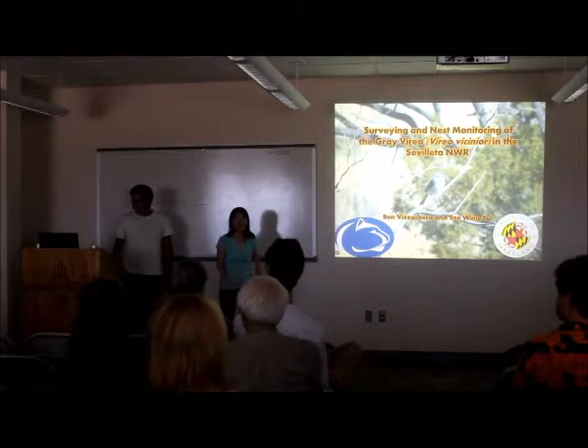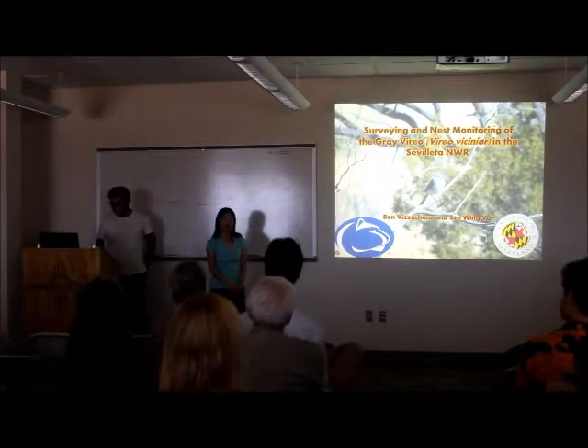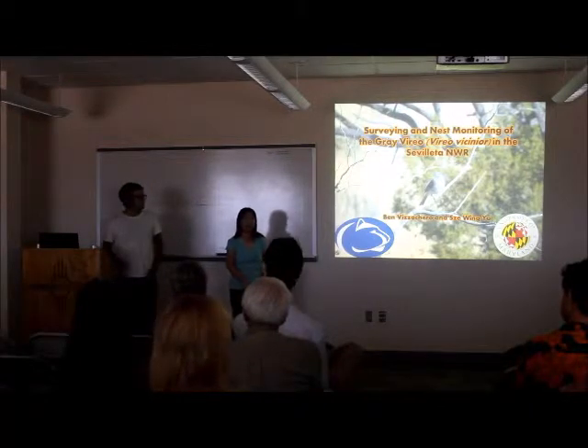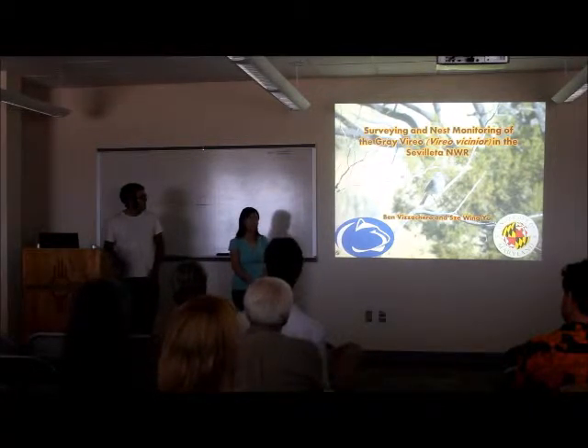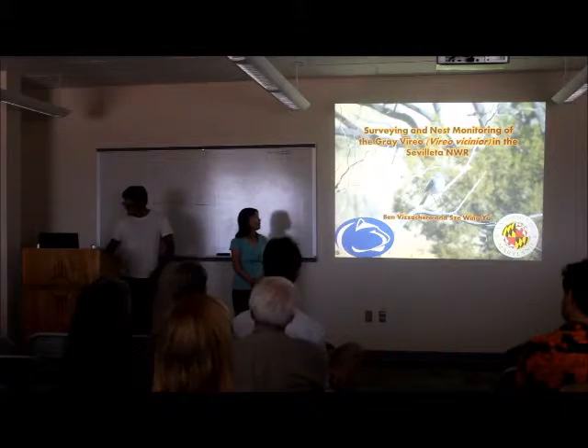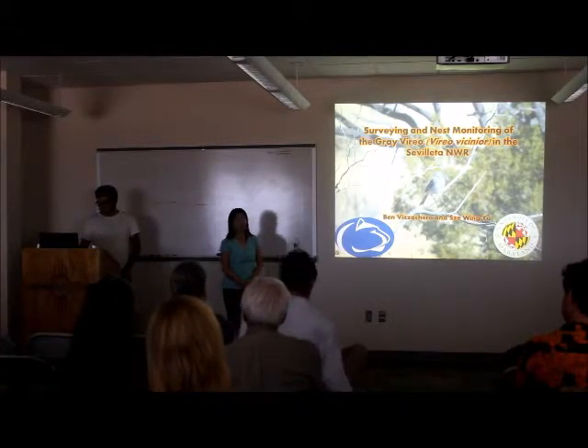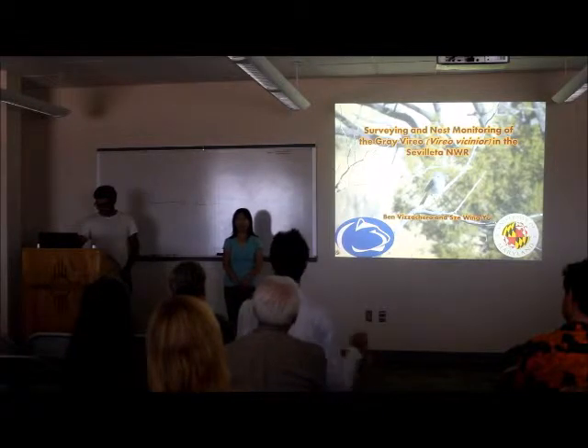Hello, my name is Siwa, I'm from the University of Maryland. And I'm Ben Mizzaccaro, I go to Penn State University. And together we were studying gray vireos this summer on the site. Our project was surveying the nest ecology of the gray vireo in the refuge at our country camp.